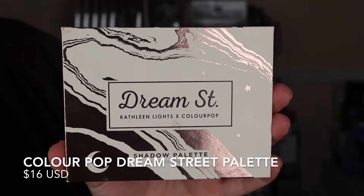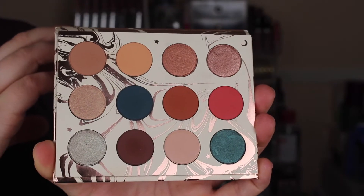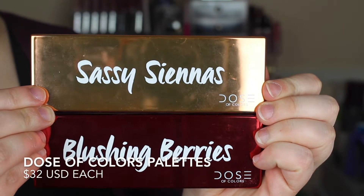Moving right along to ColourPop. This is the Dream Street palette from Kathleen Lights. I do love all of the colors in here and I do reach for this palette, especially for these beautiful neutral tone colors. It sits top shelf for me right now. I also have my Dose of Colors palettes — the one in Blushing Berries as well as Sassy Sienna's, with these beautiful sort of coral brown colors. I still truly love these palettes and every chance I get I use them.